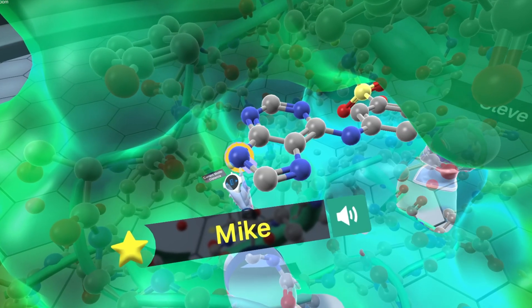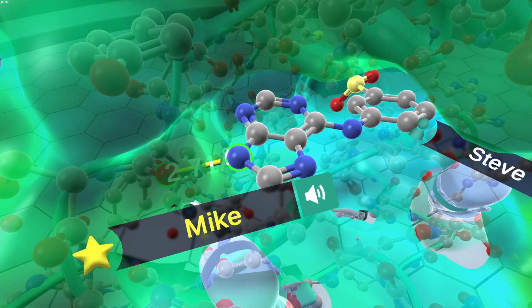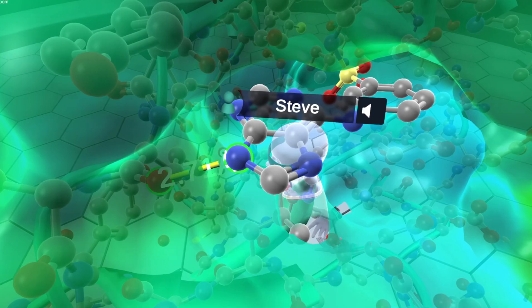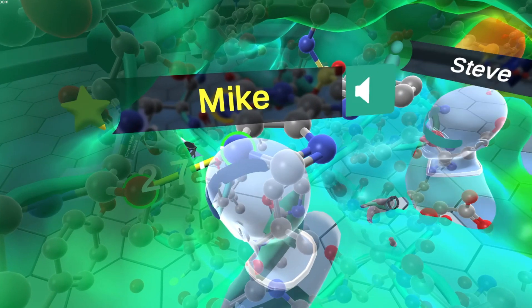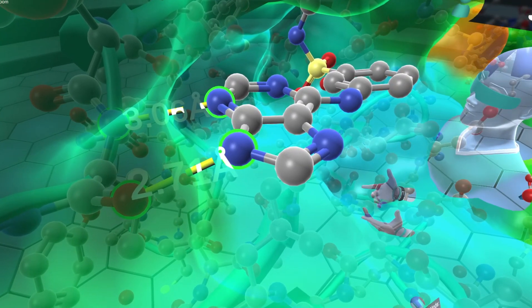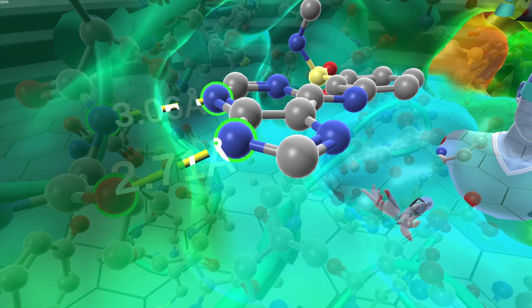The NH of this nitrogen makes a really nice hydrogen bond with the backbone carbonyl of the isoleucine over here. And then we can see next to it, at the N3 position, a really nice hydrogen bond between that nitrogen and the NH of that backbone isoleucine. So two really good hydrogen bonds that are important for the activity of this inhibitor.